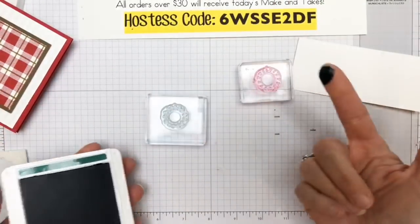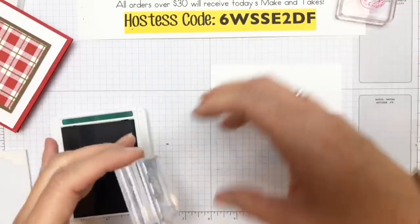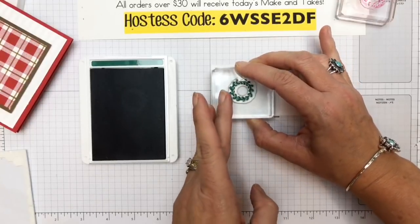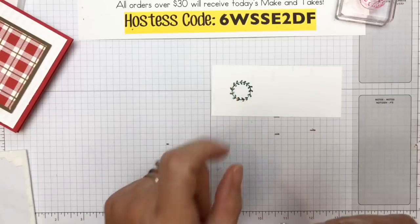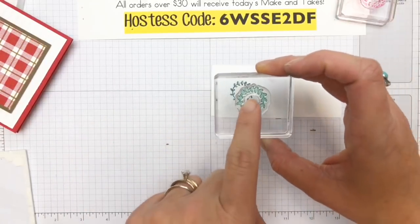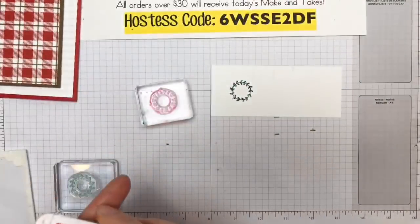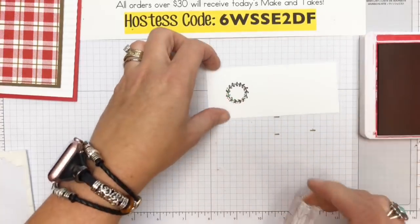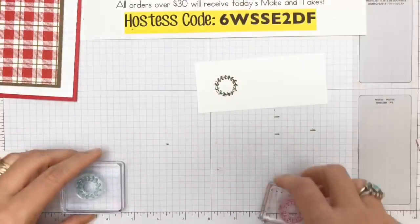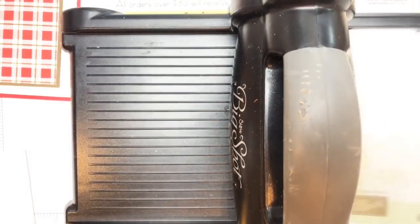I'm using Shaded Spruce, stamped with the arrow at the top. Now I'm going to get the Real Red and stamp those berries, making sure the arrow is at the top. Now, if I had not lost the framelit, we would cut it out super easily. I cannot believe I did that — hopefully it turns up. I know I'm working so fast on everything and don't slow down enough to clean up and make sure things are in the right place.